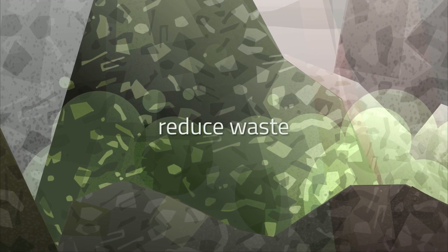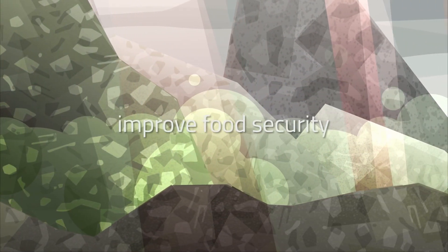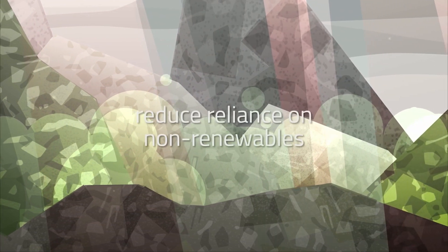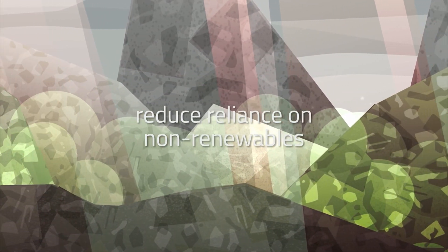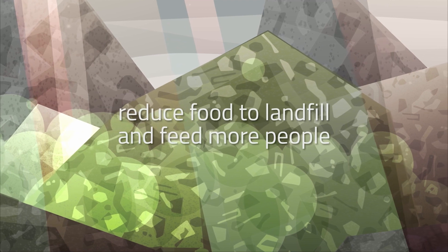By making small changes at home, we can reduce waste leading to more equitable food distribution globally, improve food security, reduce the reliance on non-renewable resources, and lower greenhouse gas emissions, pollution and environmental degradation.